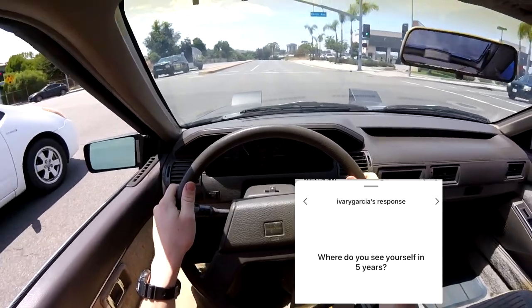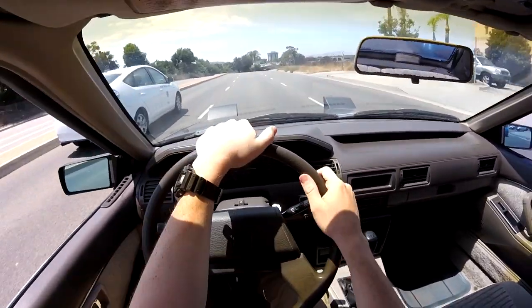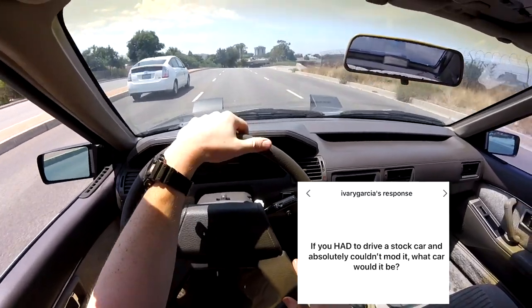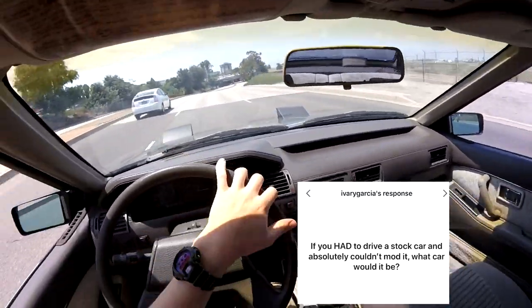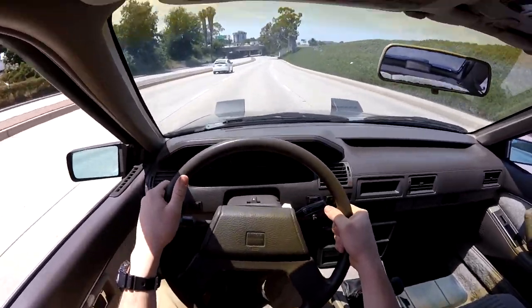Where do you see yourself in five years? Hopefully in a nice house with a nice car and still doing this, because I enjoy it. If you had to drive a stock car and absolutely couldn't mod it, what would it be? I'd probably say a C7 Z06.